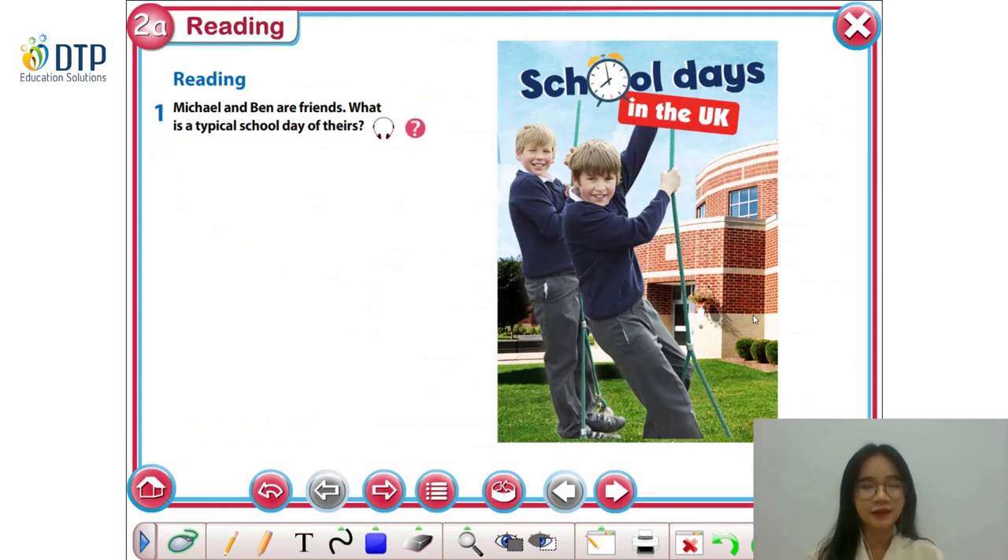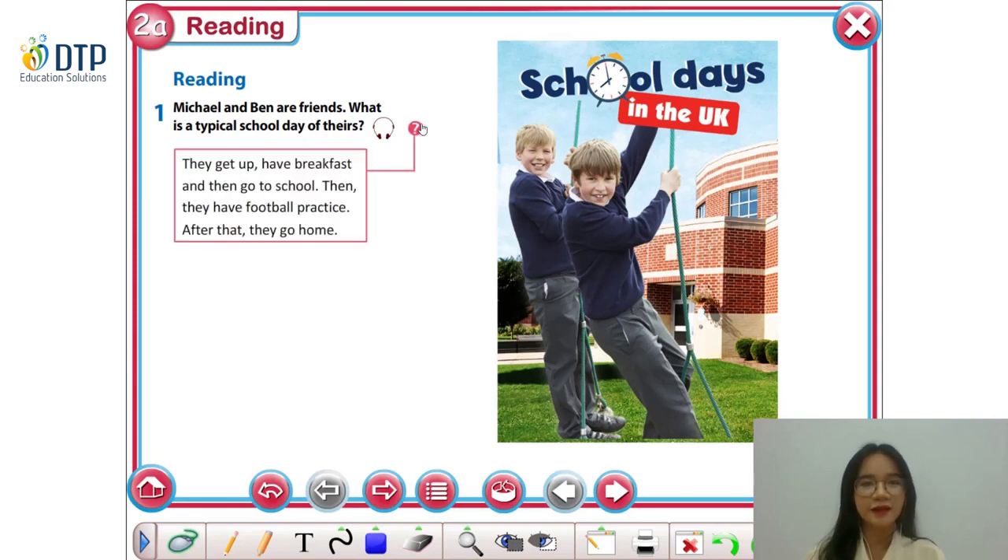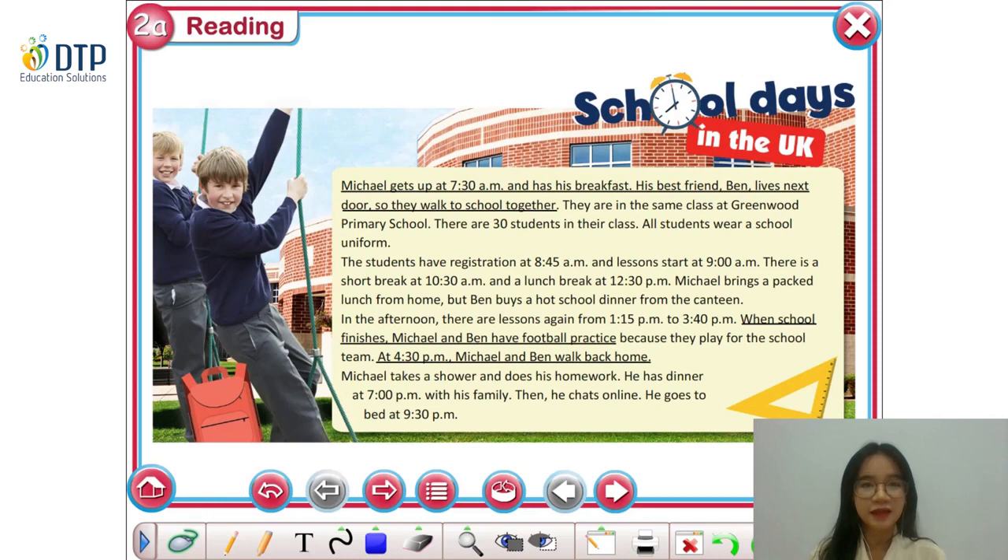You have listened and read the text. Now, can you tell me what Michael and Ben usually do on the typical school day? Let's listen again to the full answer. They get up, have breakfast, and then go to school. Then they have football practice. After that, they go home. Here's the answer, everyone. We can find all the activities in the text — the activities are underlined. If you need some time to read again, you can pause the video here.